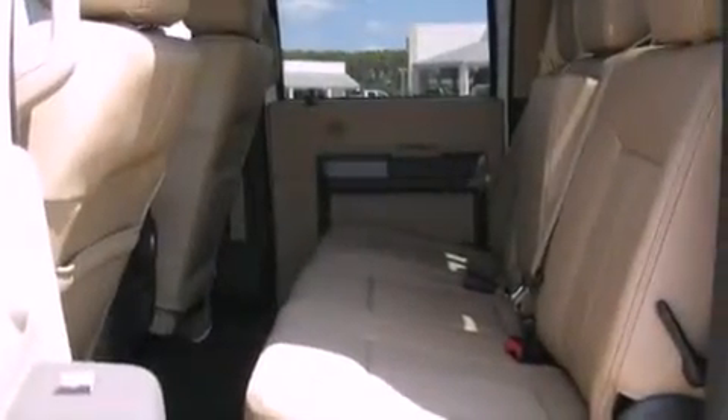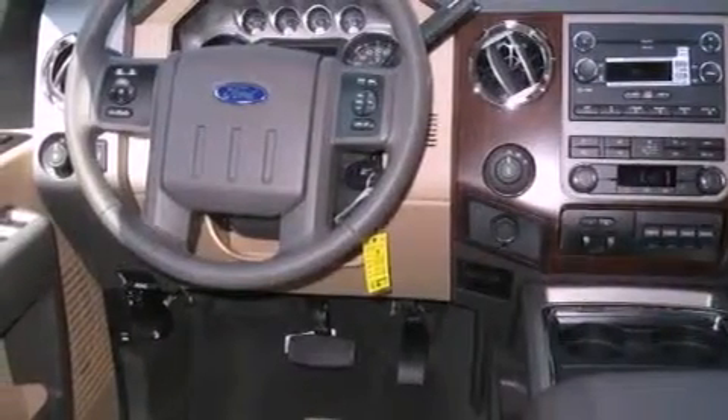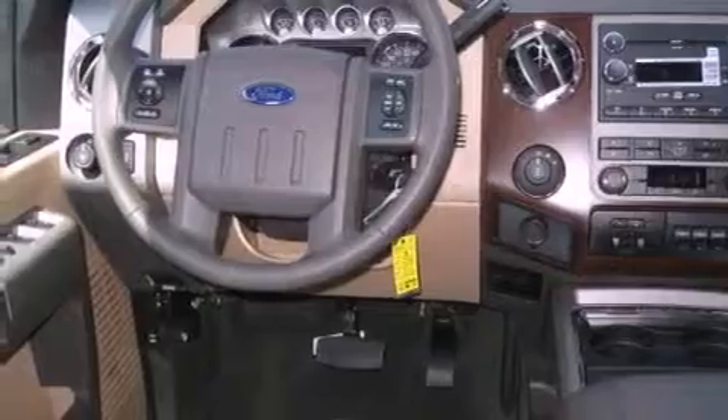Its top features include solar tinted glass, a trailer hitch receiver, trailer wiring, a passenger-side vanity mirror, and a full-size spare tire.